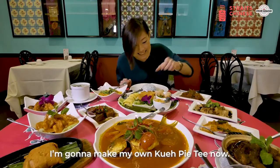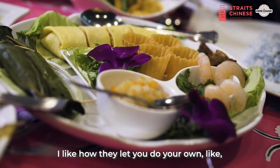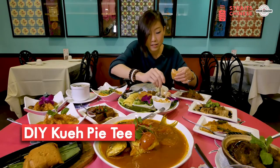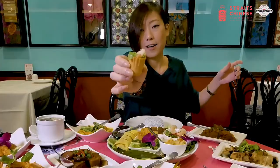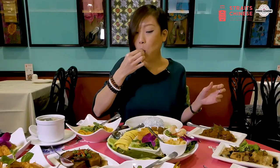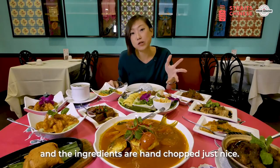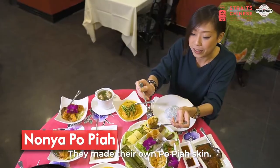I'm going to make my own Kui Pai tea now. I like how they let you do your own Kui Pai tea — it's so fun. Oh, and it's coriander. The Kui Pai tea is actually really crunchy and the ingredients are hand-chopped just nice.